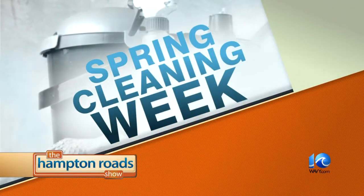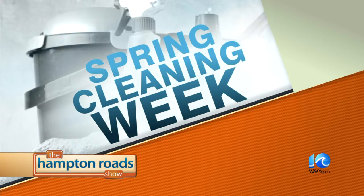We are back now on spring cleaning week here on the Hampton Road Show. You may be ready to get cleaning, and green cleaning products are growing in popularity. Remember Lori Clayton?